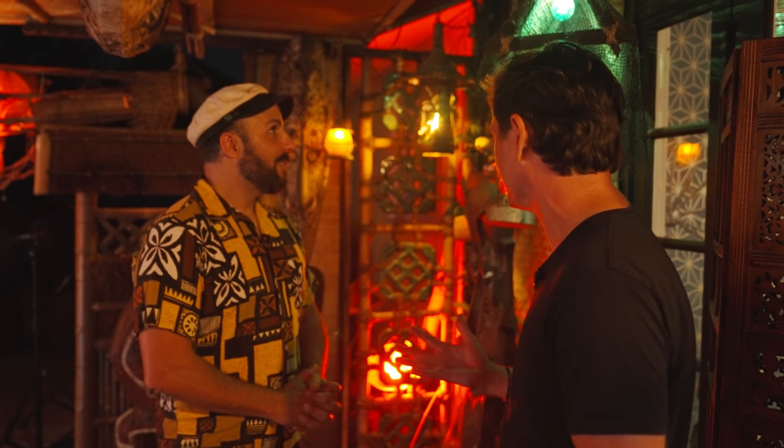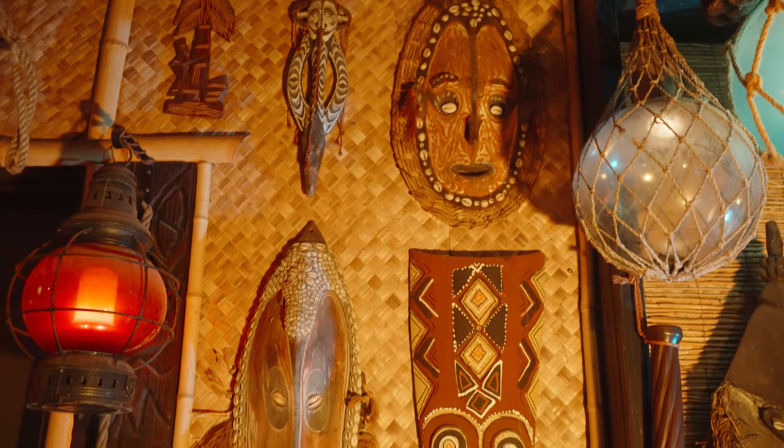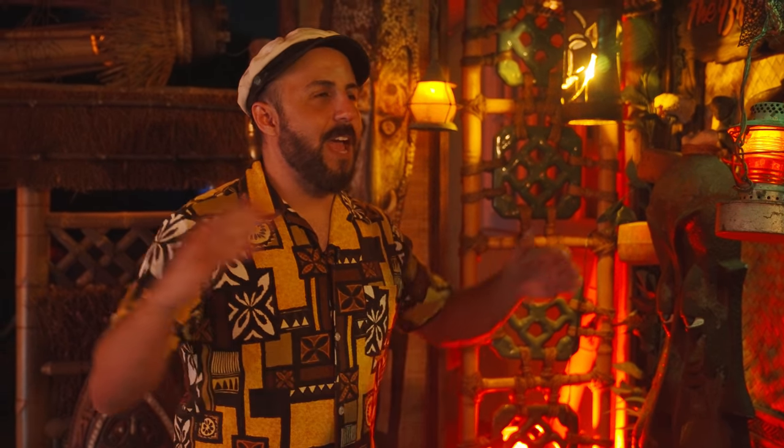It looks like you've collected so much stuff. Can you just take us around a little bit and show us some of it? There's just so much cool stuff in here. I did want a space that was reminiscent of like Adventureland at Disneyland — not just specifically Adventureland, but that kind of escapist thing, like a tiki bar thing.